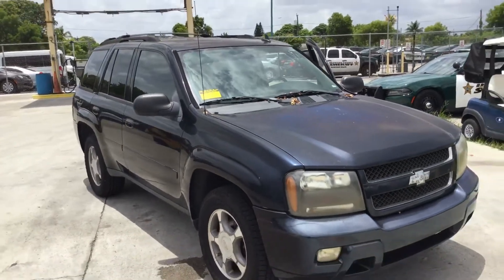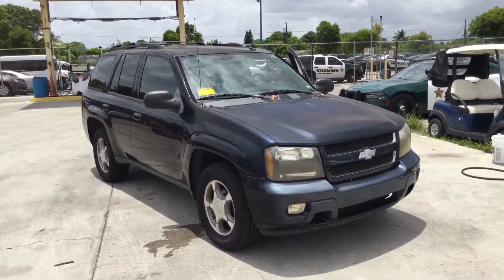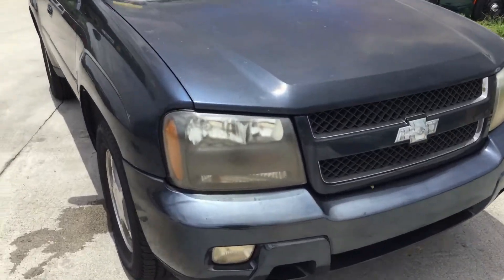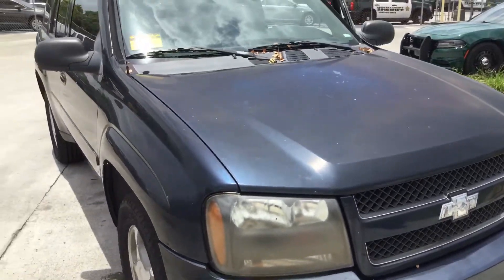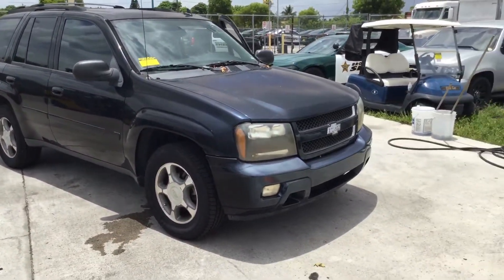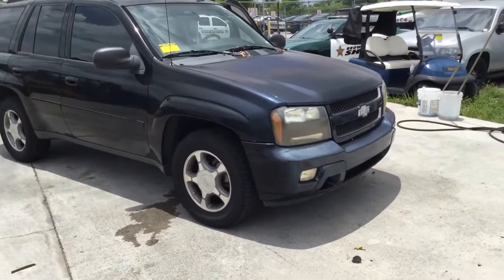Body is straight. The paint looks faded on the top of the hood, the roof, and the bumper. The sides look fair. It's got four matching alloy wheels and the tires look good.